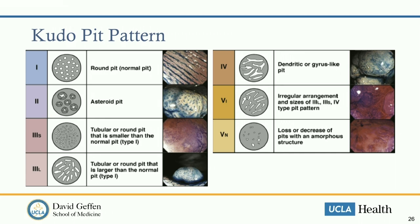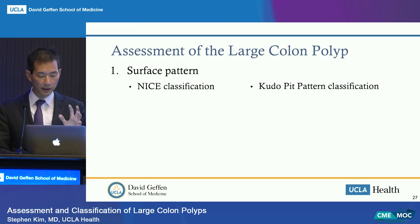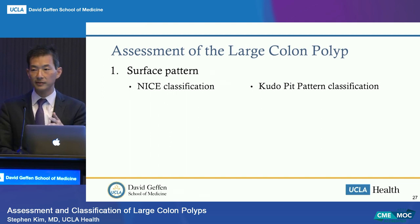The other surface pattern tool is the Kudo pit pattern classification, used more in the East. It requires magnification scopes and contrast dye rather than a narrow band imaging filter, so we don't typically use it here. It has five classifications: type 1 is normal, type 2 is hyperplastic, types 3 and 4 are adenomas, and type 5—with an irregular arrangement or loss of the superficial pit pattern and amorphous structure—raises concern for cancer.